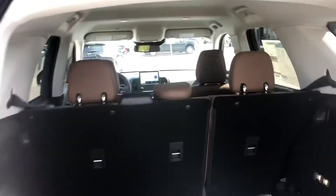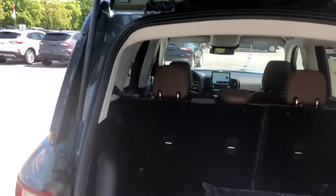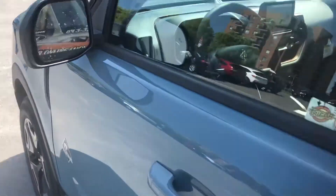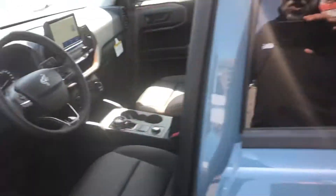Gonna take a walk around and gonna close the lid. Going inside — it's got the blind spot indicating mirrors. You've got power seats as well.